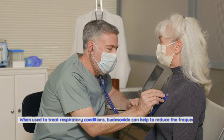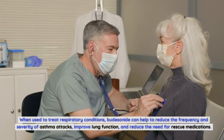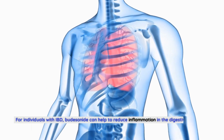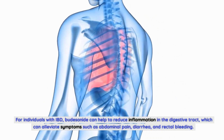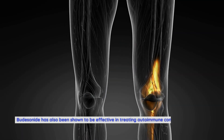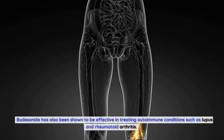When used to treat respiratory conditions, budesonide can help to reduce the frequency and severity of asthma attacks, improve lung function, and reduce the need for rescue medications. For individuals with IBD, budesonide can help to reduce inflammation in the digestive tract, which can alleviate symptoms such as abdominal pain, diarrhea, and rectal bleeding. Budesonide has also been shown to be effective in treating autoimmune conditions such as lupus and rheumatoid arthritis.